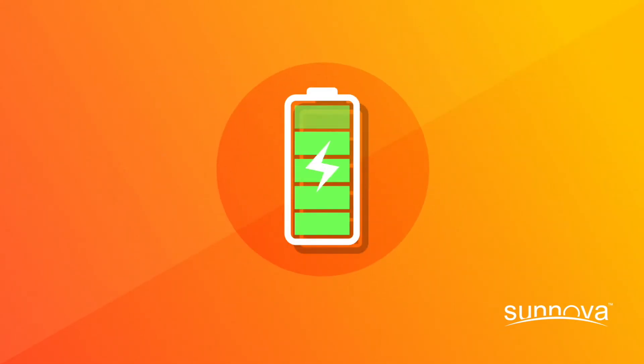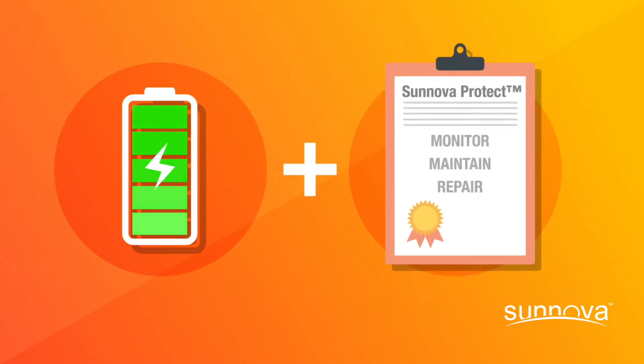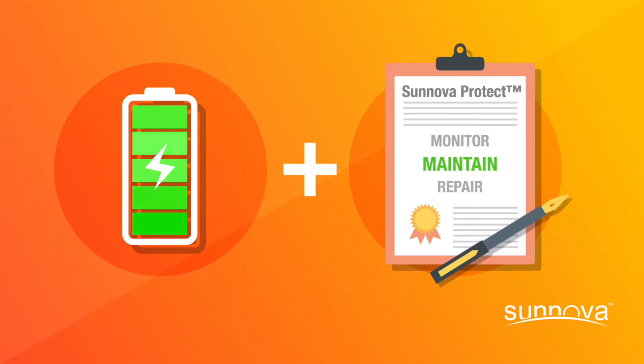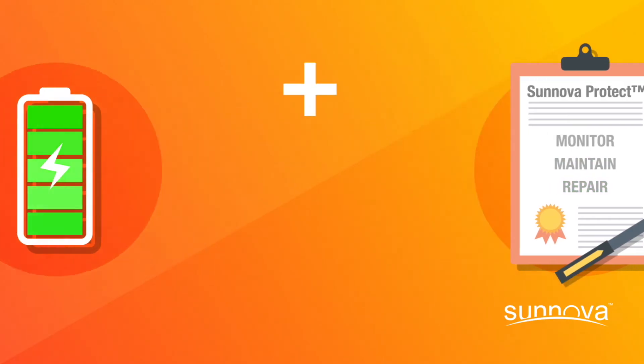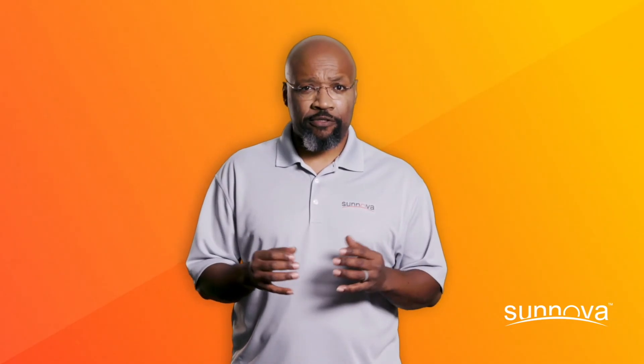And best of all, with Sanova, you can feel confident knowing your solar system and battery are covered by Sanova Protect service, which includes monitoring, maintenance, and repairs. We take pride in making sure your system is generating to its full potential.